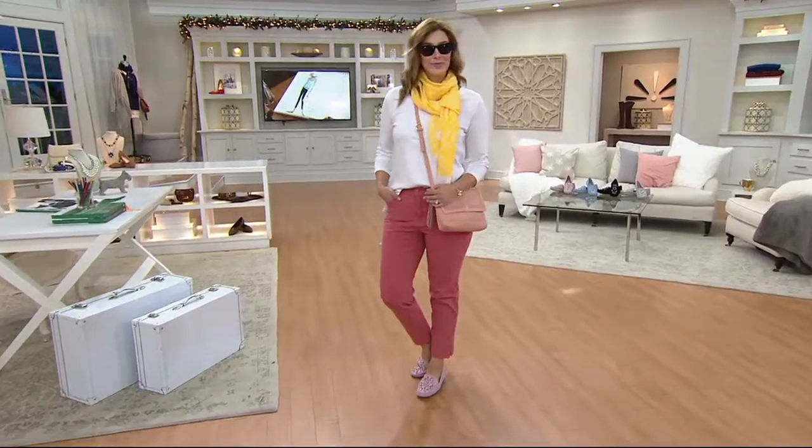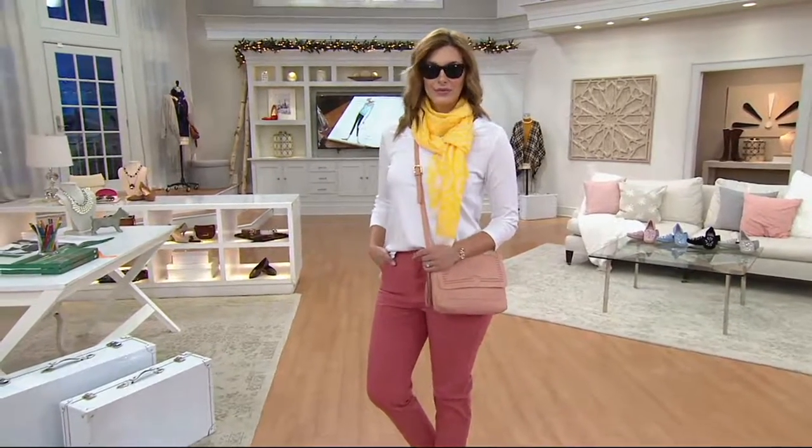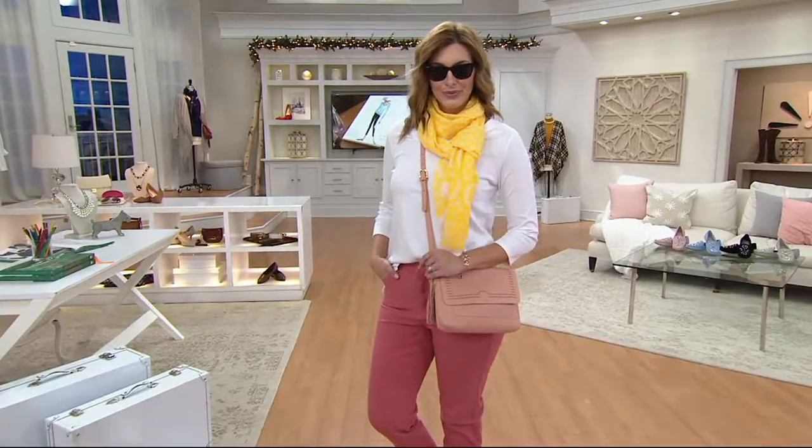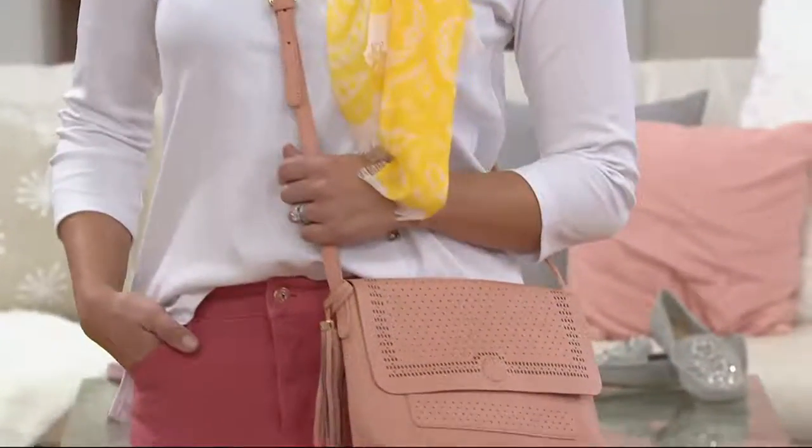If you're just joining us, check out QVC.com — our today's special value is this t-shirt that we all have on. It's fantastic, and over 15,000 have been ordered.